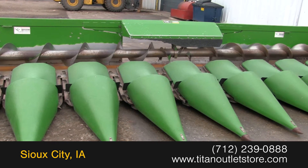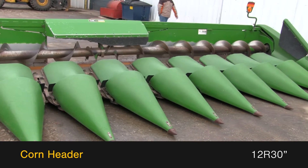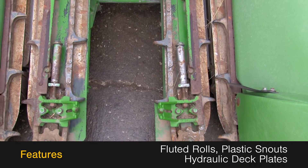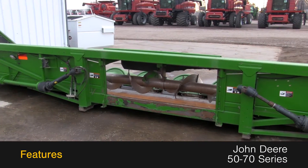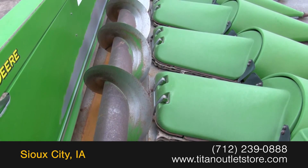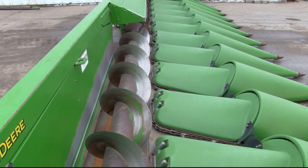Available now at the Titan Outlet Store: a 2005 John Deere 1293 corn header, 12 rows with 30 inch spacing. It features fluted rolls, plastic snouts, and hydraulic deck plates, and fits John Deere 50 through 70 series combines. For more information, contact our sales team at the Titan Outlet Store.